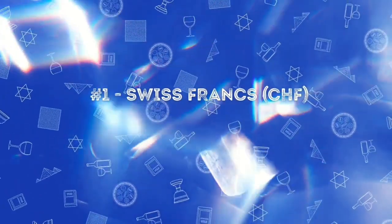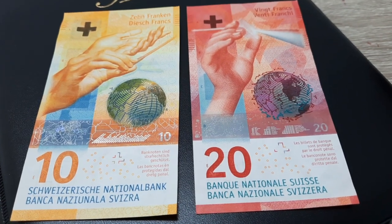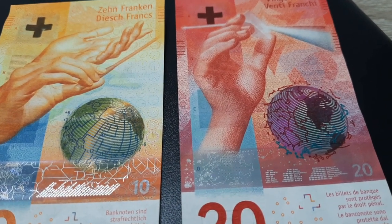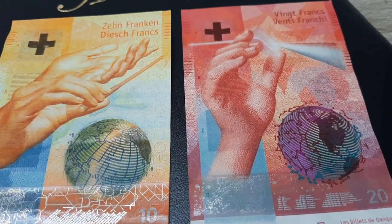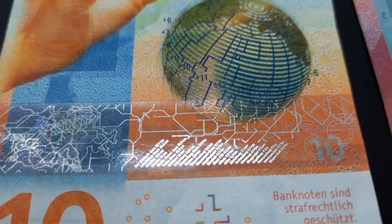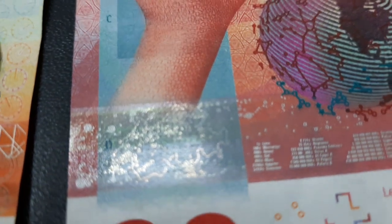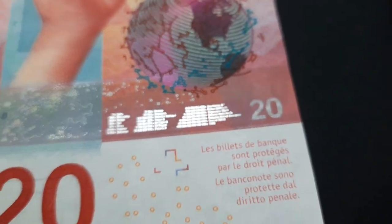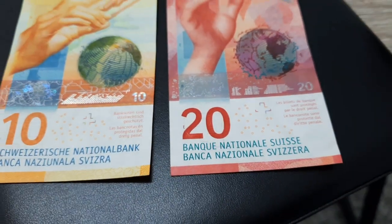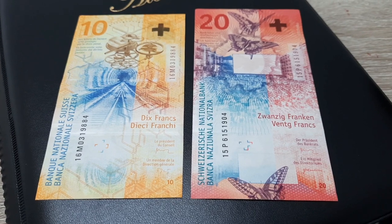And the first place goes to the Swiss franc. There is a representation of constellation and time zones on the globe. This is the representation of the Swiss rail network, and also a view of Switzerland from space during the night. The rear side is also beautiful.